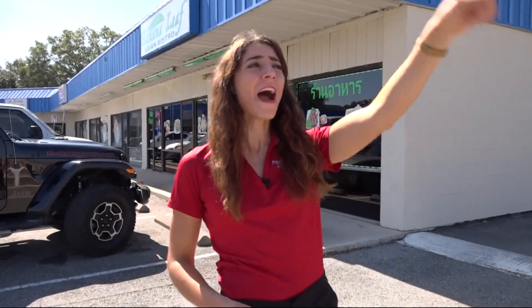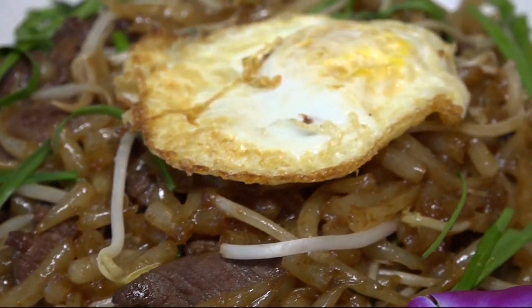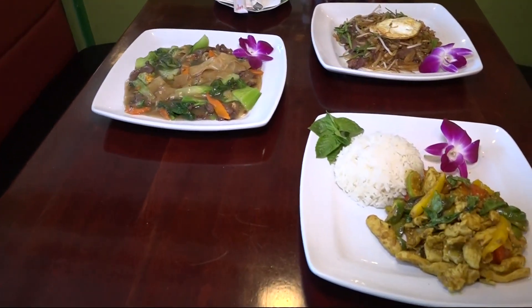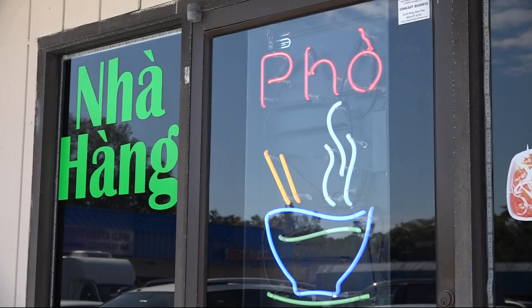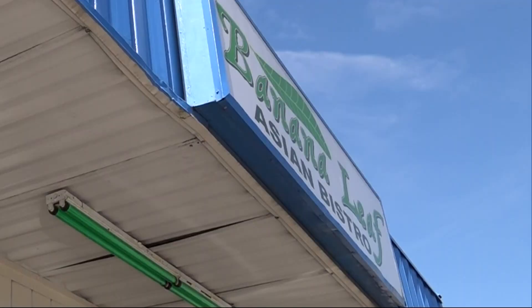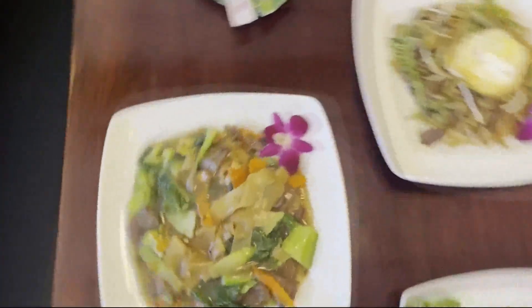Hey foodies, we are right off I-10 on Cassidy Avenue at a spot that is sure to be one of your new go-tos. This is Banana Leaf. I want to show you about Cambodian food in Jacksonville. If you're like me and usually go for the pho at Banana Leaf Asian Bistro on Cassidy Avenue, your order's about to change once you see this Cambodian food.